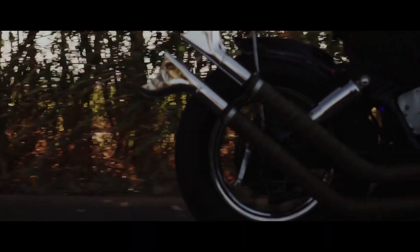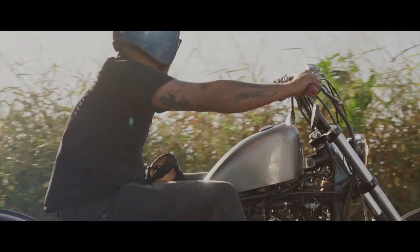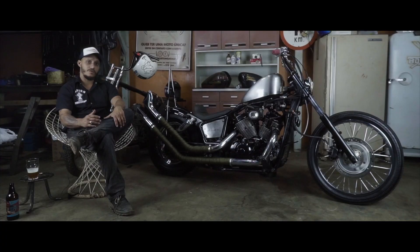The air filter is from a Stihl 66 chainsaw — it fit beautifully on the bike. Performance-wise it's been smooth, the bike has had no issues, and the design turned out exceptional as well.